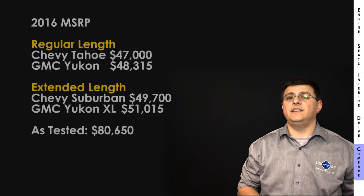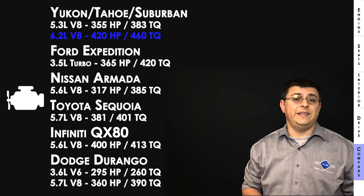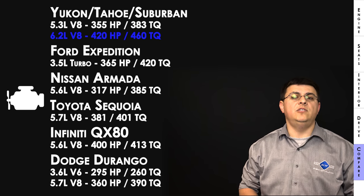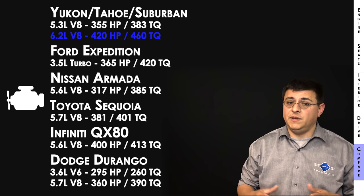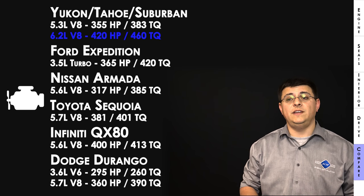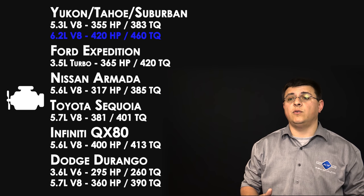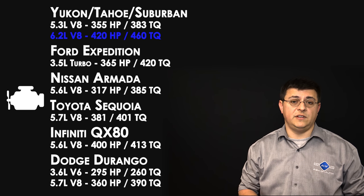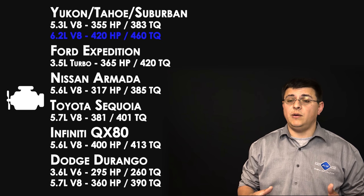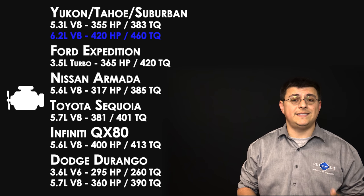In the competitive segment, the Yukon offers either the 5.3-liter or 6.2-liter V8. Things are different with the Ford Expedition: Ford killed their V8, leaving only a 3.5-liter twin-turbo V6 producing 365 horsepower and 420 lb-ft of torque, mated to a six-speed automatic only.